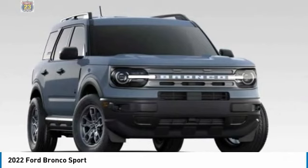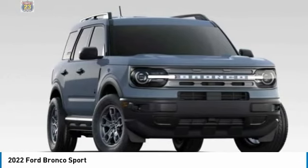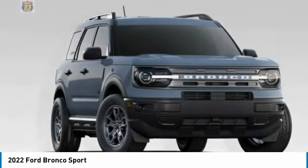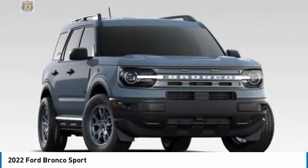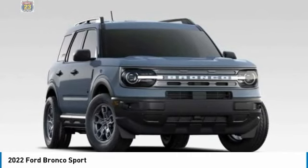Privacy glass, four-wheel disc brakes, front and rear all-season tires. This vehicle offers reliability and good looks at a great price, so come in and take a test drive today.